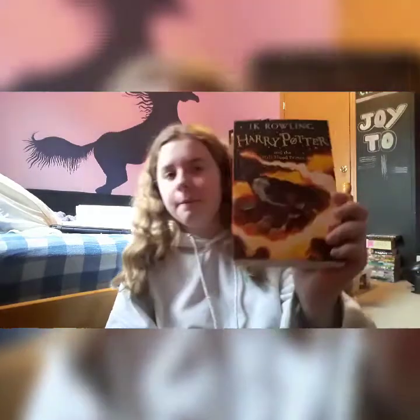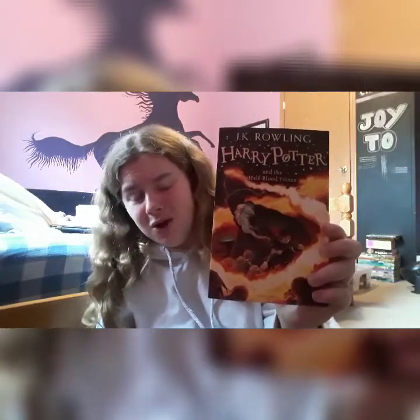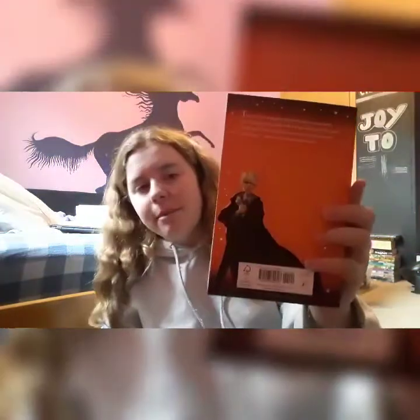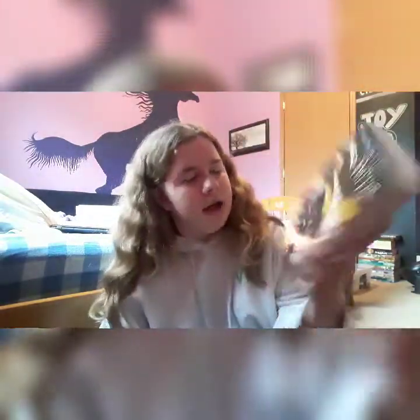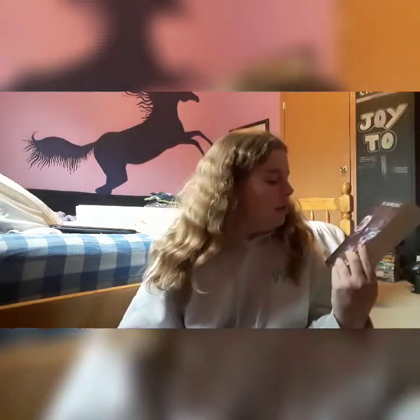Harry Potter and the Half-Blood Prince is the sixth book. There's Draco Malfoy on the back. The front has Albus Dumbledore and Harry Potter, and a ton of mummified-looking creatures — I don't really know what they're called because I haven't read the book yet. Then the last book: Harry Potter and the Deathly Hallows, which I am very scared to read because I've accidentally spoiled myself on some of it. I'm not going to do any spoilers.